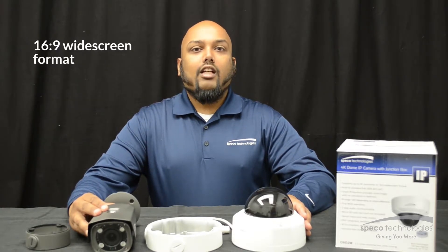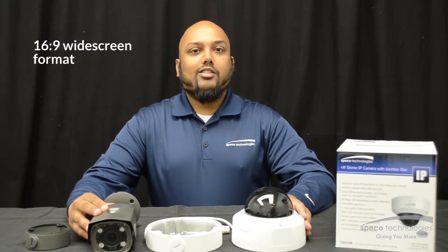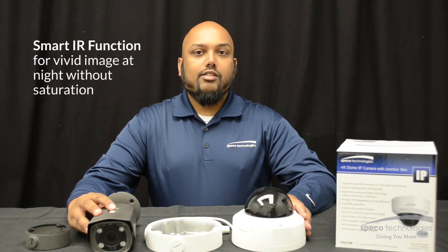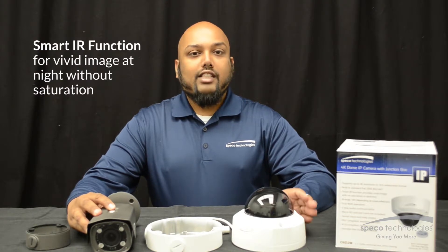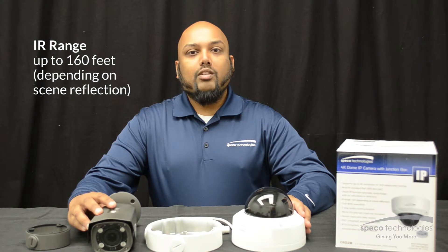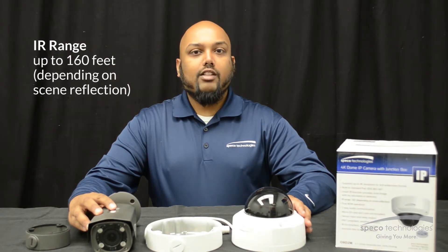They both support a 16x9 widescreen format. They both offer a Smart IR function which gives you a vivid image at night without saturation. They both offer an infrared range of up to 160 feet depending on scene reflection.